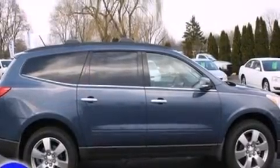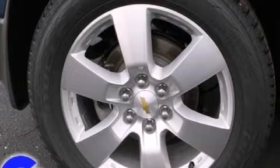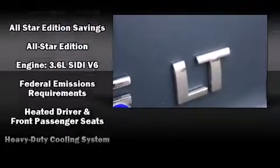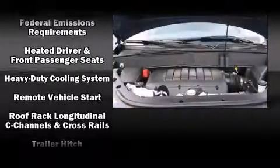Third-row seats provide an even greater maximum passenger capacity. Audio features include a CD player with MP3 capability and six speakers, enhancing the audio experience throughout the interior.